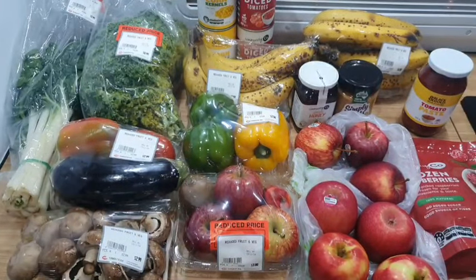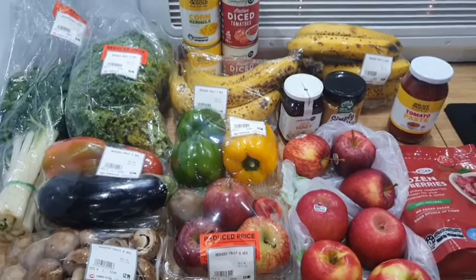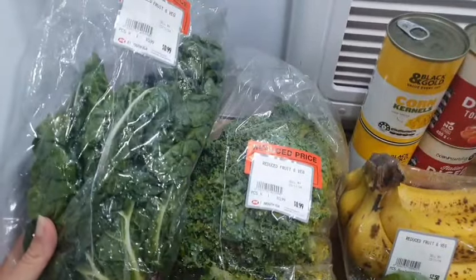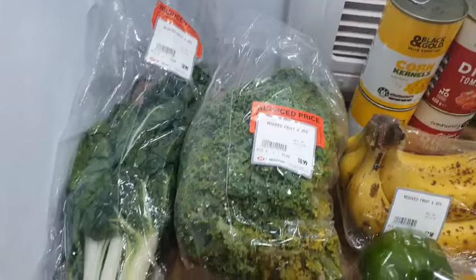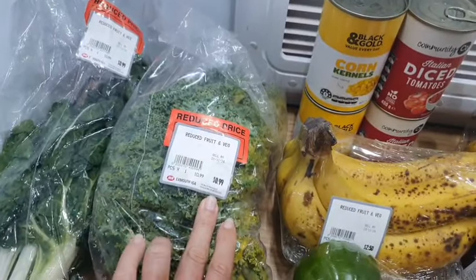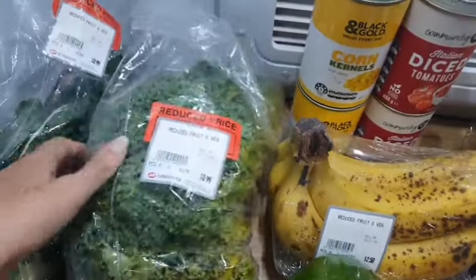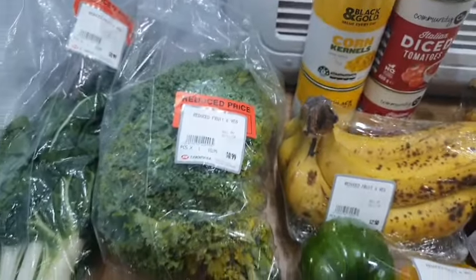This is today's little haul, which cost $60.10. I've got a bunch of silverbeet here for $0.99 — that's sitting at around $4.50 a bunch normally. I've also got a marked-down kale for $1.00, also normally $4.50. This one is a little bit yellow, but there's enough there that's salvageable that it's worthwhile grabbing.